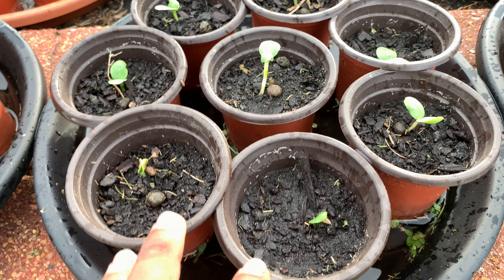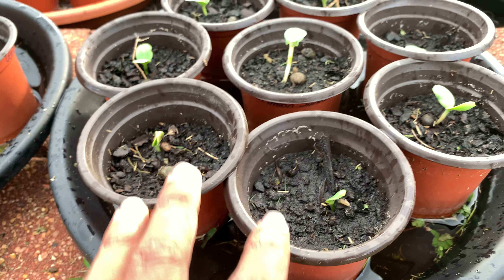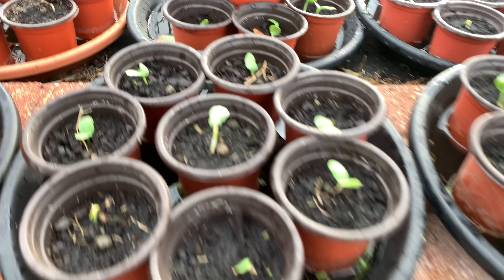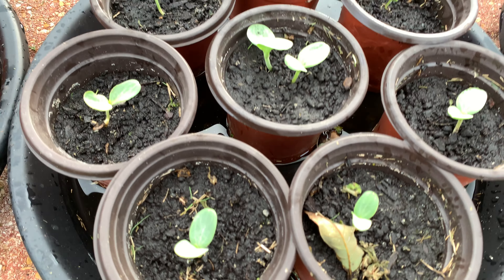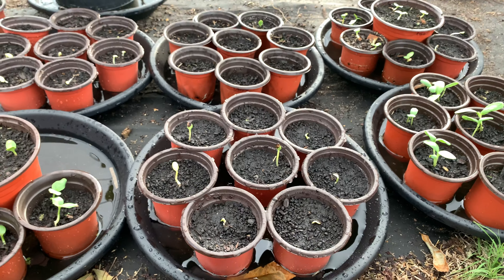This is a crimson sweet — you can see it still has kind of a white stem down there. These three all the way back are all crimson sweet. Right here I have Otome — so this is another miniature watermelon, and all three of these are Otome.